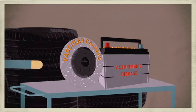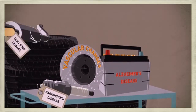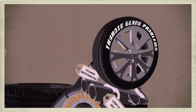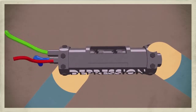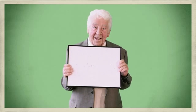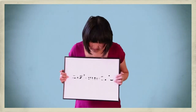Dementia can also be caused by vascular changes in the brain, Parkinson's disease, Lewy body disease, vitamin deficiencies, thyroid gland problems, chronic brain infections, or medications. Even a very deep depression can sometimes look like dementia, which means if someone you love has dementia, it doesn't necessarily mean that they have Alzheimer's disease.